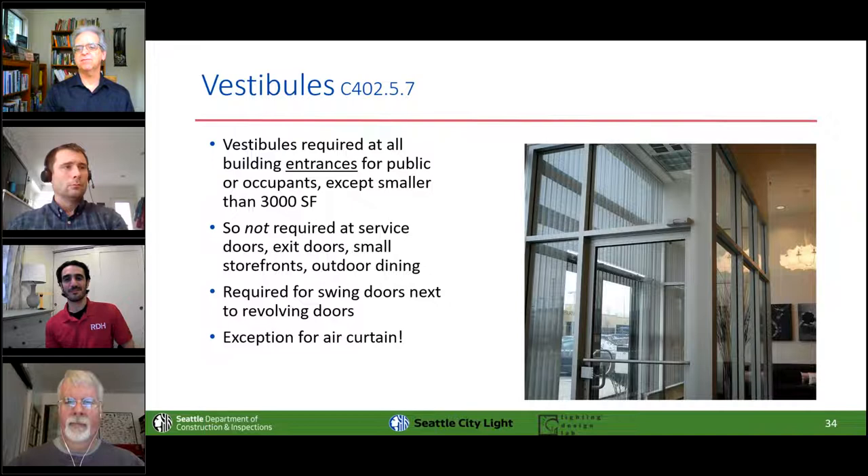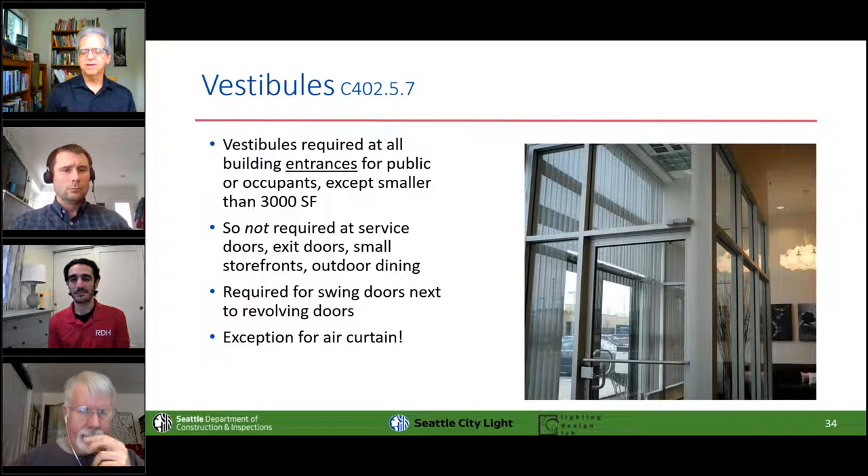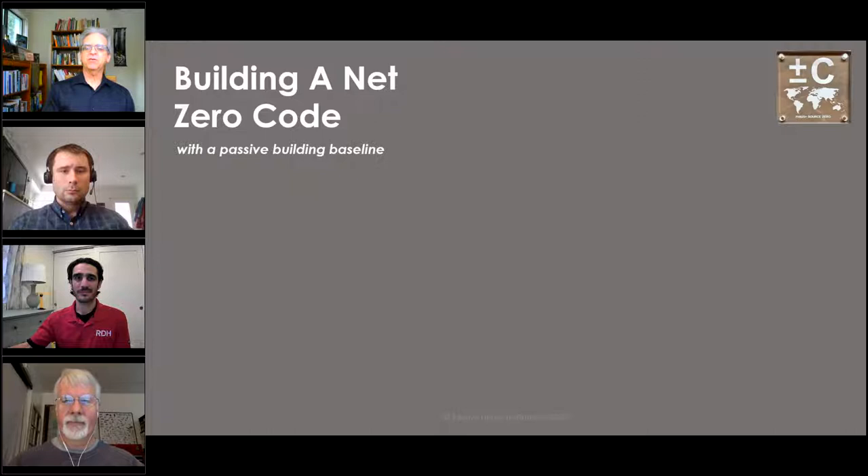You need a vestibule at any entrance where the public or staff typically comes and goes, unless the door serves a space smaller than 3,000 square feet — your typical Starbucks. Emergency exit doors at the bottom of a stair don't need a vestibule. Seattle clarified you don't need a vestibule to get to the outdoor dining area from a restaurant. There's also an exception for air curtains. The vestibule is a great opportunity for cool design that gets missed on a regular basis. Now let me introduce a special guest, Mr. Graham Wright, who is going to show us how Passive House treats the whole envelope thing.